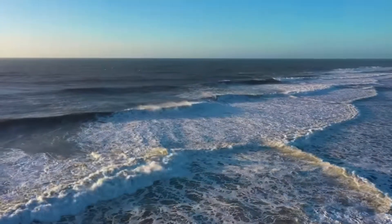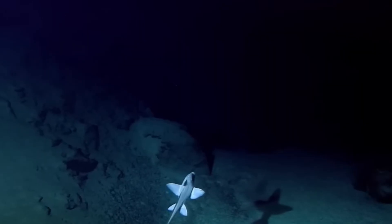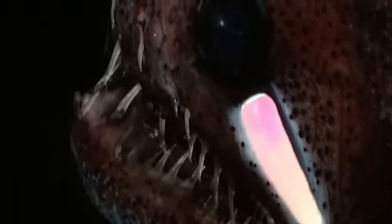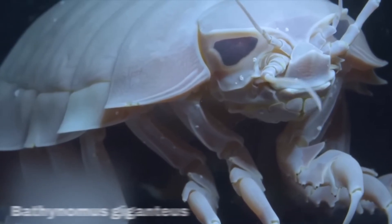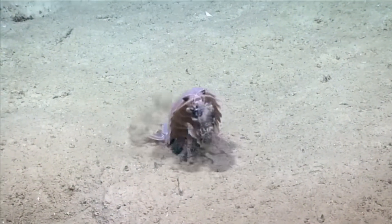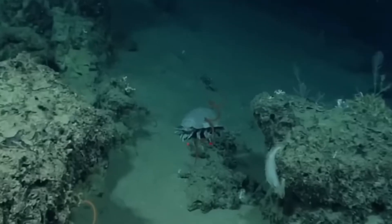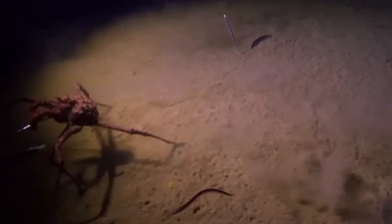Let's start with the number one reason deep sea creatures look the way they do: pressure. For every 10 meters you go underwater, the pressure increases by one atmosphere. At just a few thousand meters down, you're at pressures high enough to crush a human submarine like an empty soda can. So how do deep sea animals survive this? They develop soft, gelatinous bodies with almost no air pockets — no lungs, no air-filled swim bladders, no rigid bone structures that collapse.